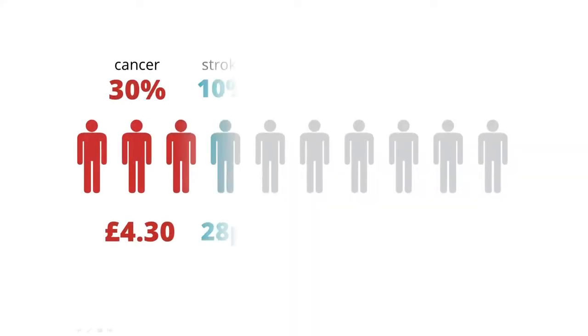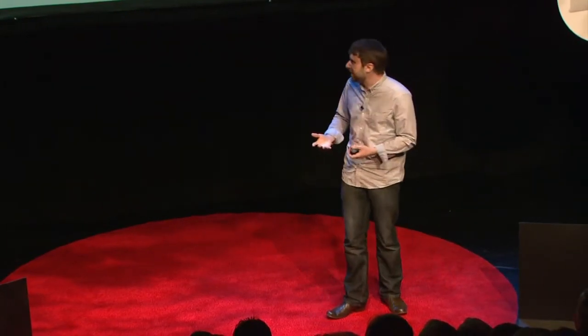So the first thing I'd like to talk about is health. And one way to try and get a handle on health is to look at what kills us. Cancer kills about 30% of people, and yet we spend just £4.30 per person per year on cancer research. Now, if there's a disease that's got nearly a third chance of killing me, I want to spend more than a fiver a year trying to work out why. And, bizarrely, this is the best-funded condition by quite some way.